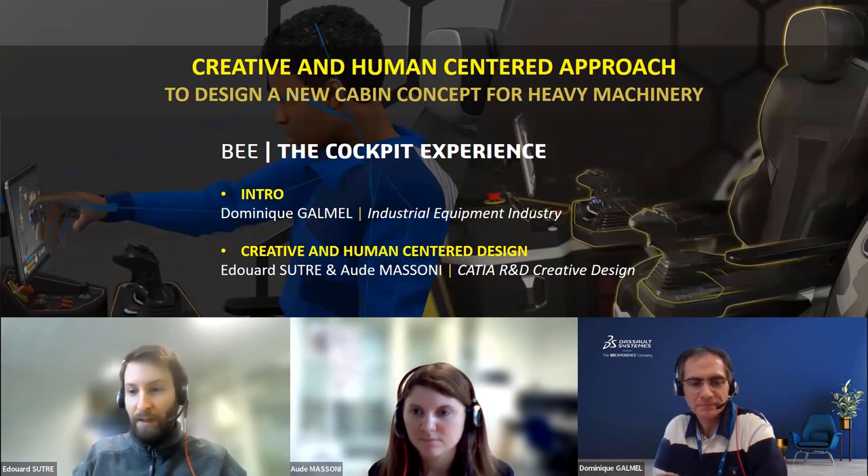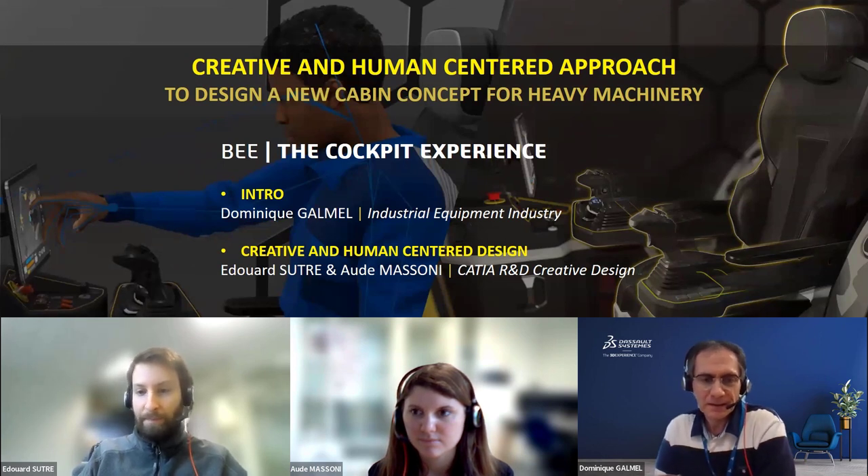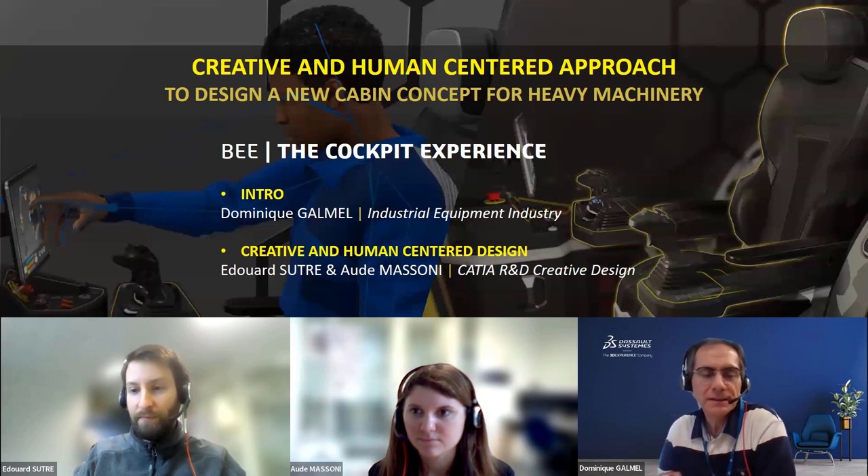I'm happy to have with me Dominique Gelmel. I belong to the industrial equipment industry team in charge of the heavy machinery segment, where we can find agriculture and construction machines. I'm pleased to introduce this cockpit experience with you.